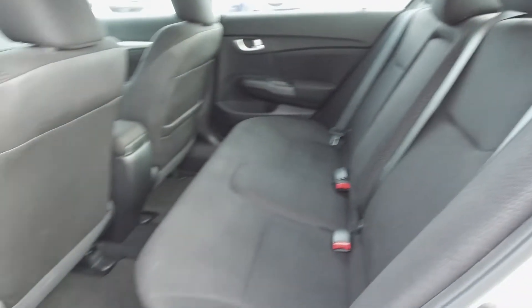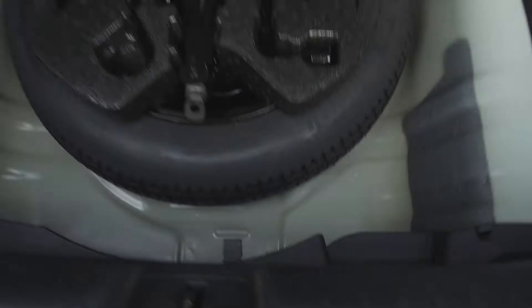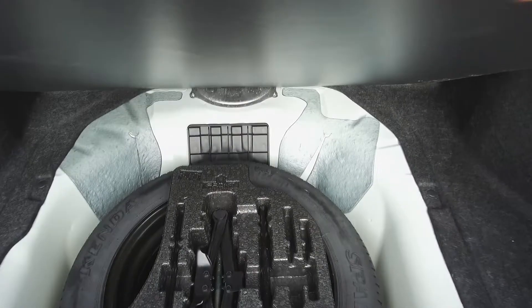Moving on back, we've got seating for three and the seats fold down for extra storage space. In the very back we've got a spacious and wide trunk, and underneath we've got our spare tire, jack, and lug wrench.